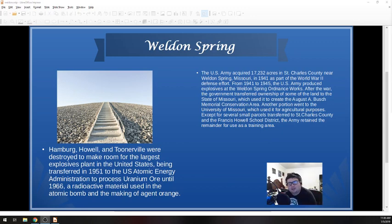So about Weldon Spring — I'm just going to kind of read off of this. Most of this information comes from either Wikipedia or the Environmental Protection Agency, also known as the EPA. I have verified all of it. I've been to the site and I've been to the Interpretive Center. So everything that I'm going to tell you today is 100% accurate.